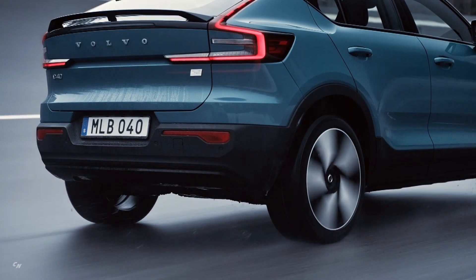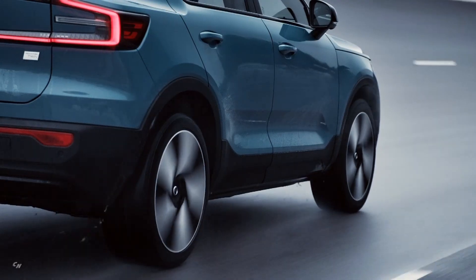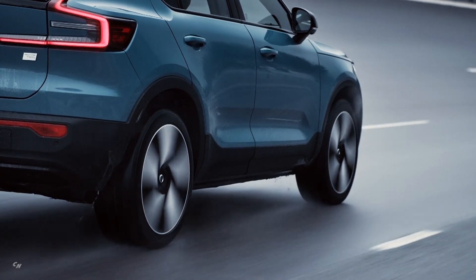When customers get a new C40 Recharge, it will come with a convenient care package that includes items such as service, warranty, roadside assistance, as well as insurance and home charging options.